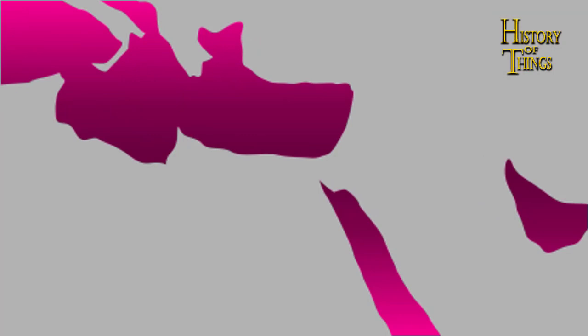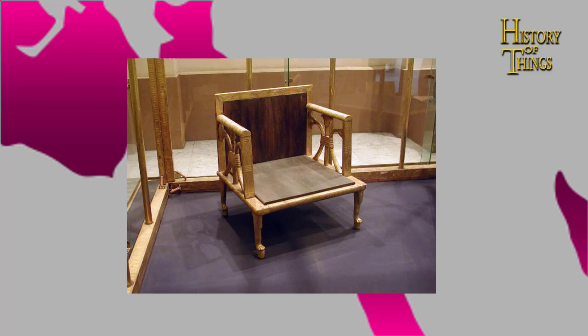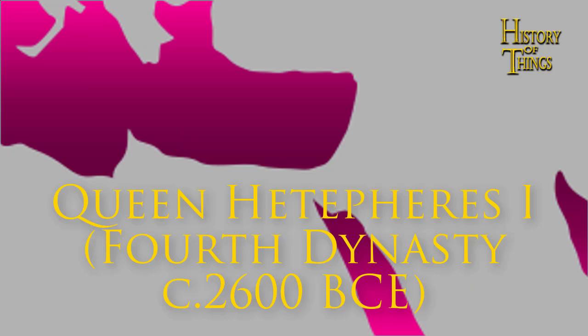For the oldest surviving physical chair, however, we have to travel to Egypt. Dating around the year 2600 BCE, this chair is the oldest surviving chair in the world. Currently exhibited in the Cairo Museum, it belonged to a queen of Egypt called Heteferes I during the Fourth Dynasty period. It was discovered in the 1920s by American archaeologists.